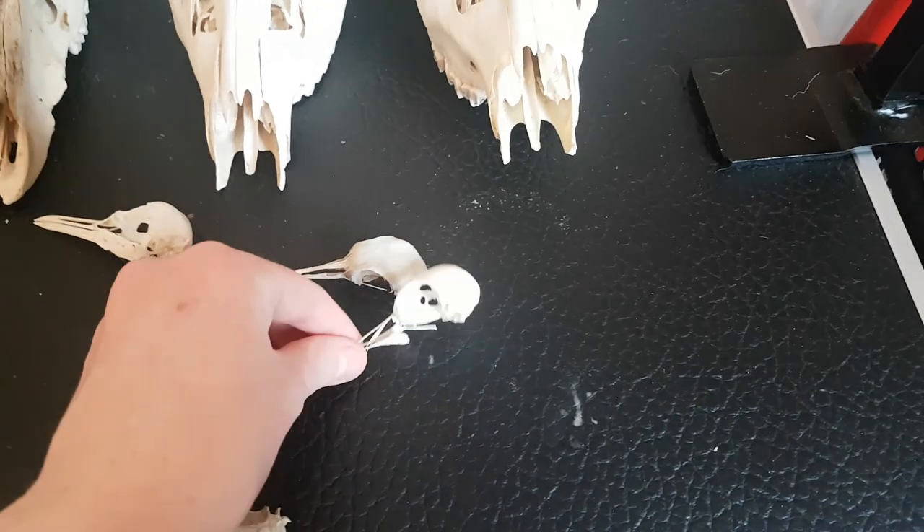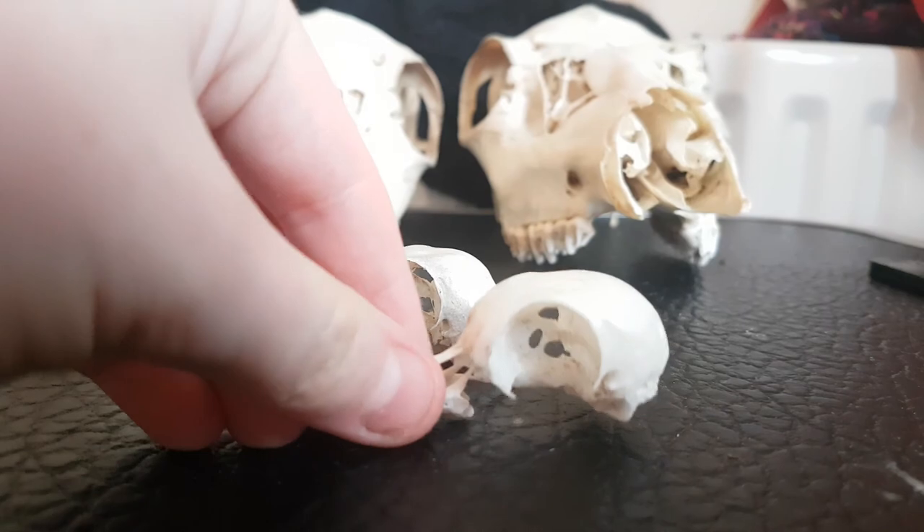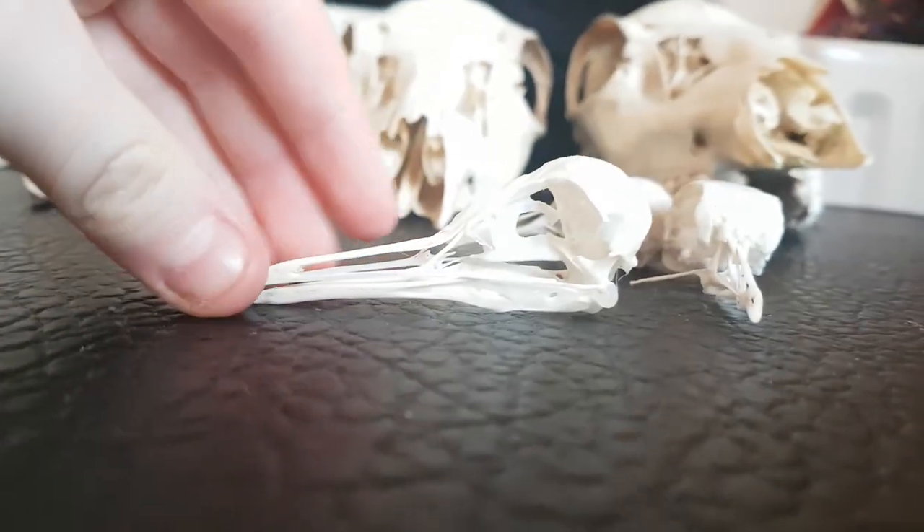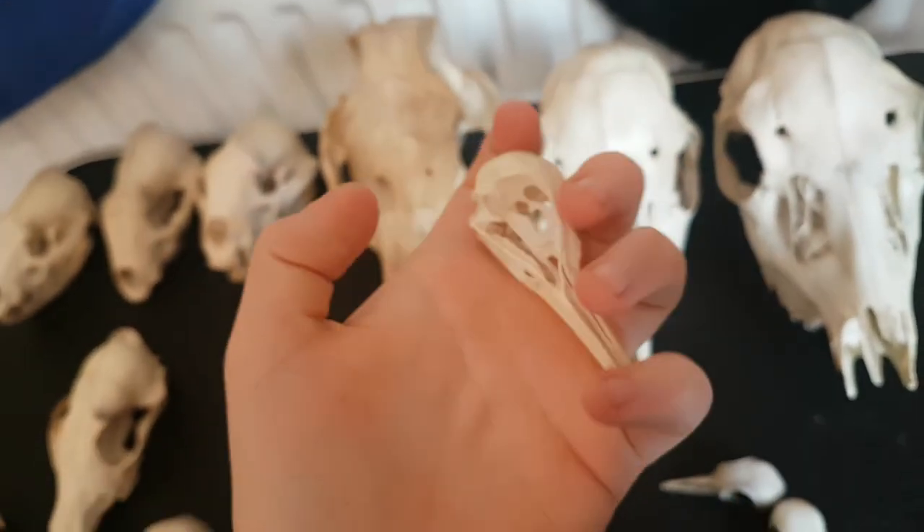These two here are pigeon skulls. And this one here - I actually found it in a lake - is a tern skull, just a common tern.